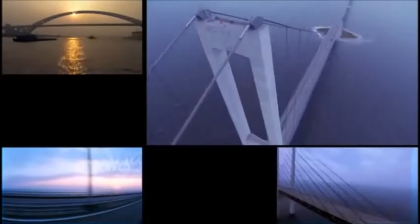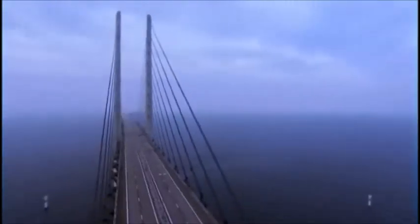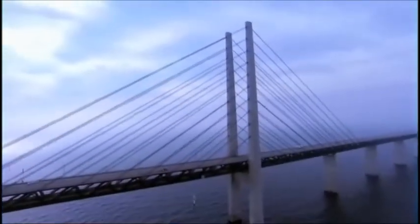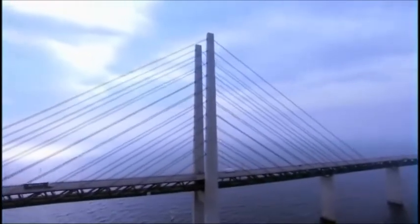A suspension bridge can leap the farthest of any design. Enormous cables stretch from one shore to the other, with shorter cables hanging down to hold the roadway. But all these steel cables make suspension bridges expensive — billions of dollars. Greece cannot afford to build one. Suspension is out. This leaves only one option: a cable-stayed design. Here there are no expensive main cables; instead, the smaller cables hang directly from towers. But no cable-stayed bridge ever built could survive the demands of the Gulf of Corinth.